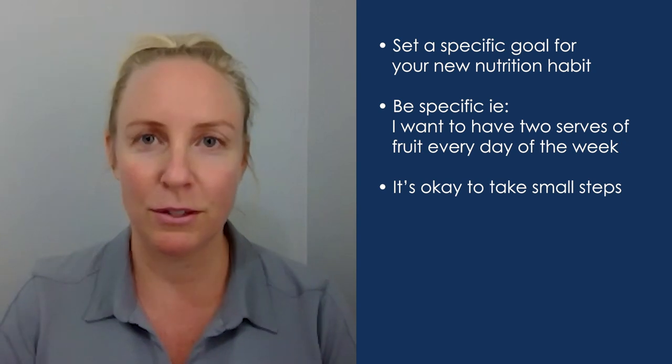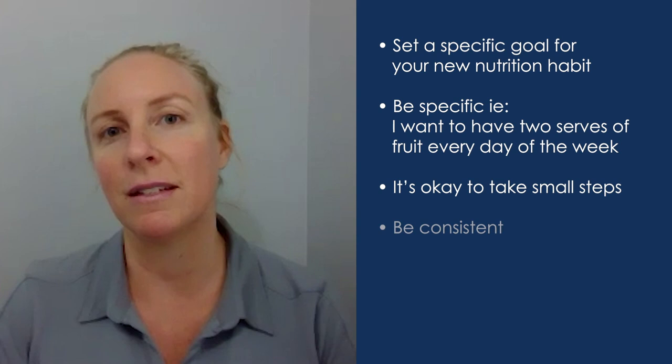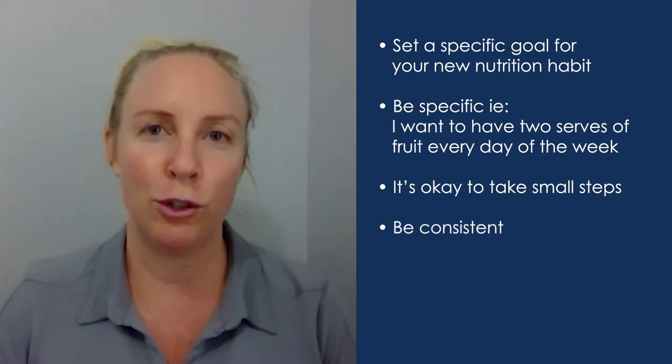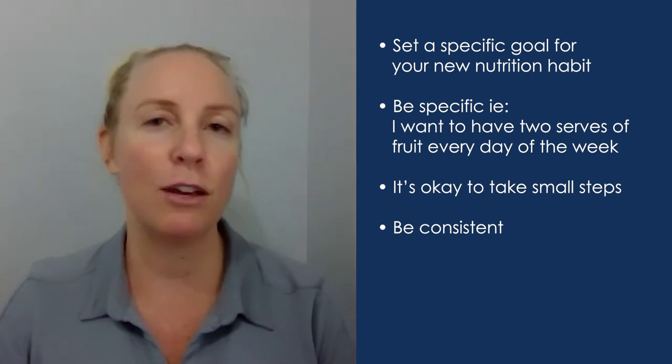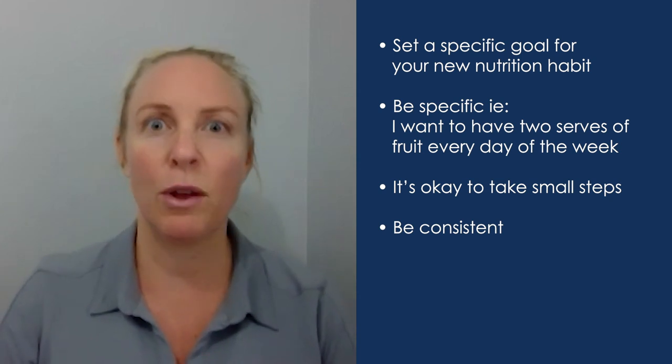Small steps make it much easier to be consistent, and consistency is the key when forming new habits. It's not until we repeat the behavior over and over again and build consistency that we actually turn it into a habit. Then have a think about how you need to change your environment.